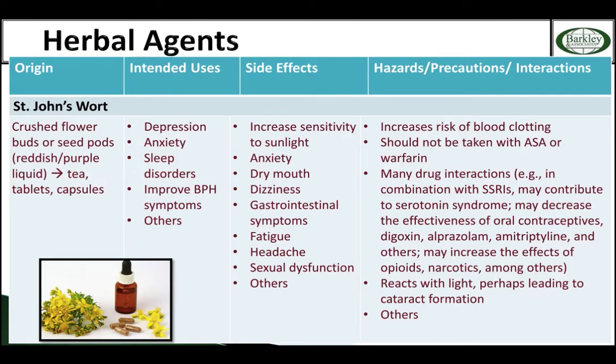Look at the fourth dot — it may improve BPH symptoms in some men. That's noteworthy because we talked about saw palmetto in the renal section. So saw palmetto and Saint John's Wort may help some men with their prostate complaints. However, on the far right hand side, the third dot, Saint John's Wort has a lot of drug interactions.